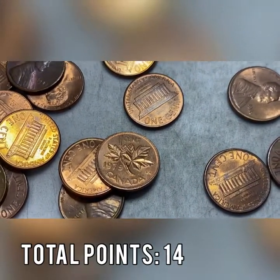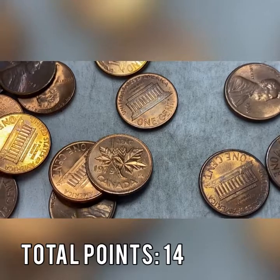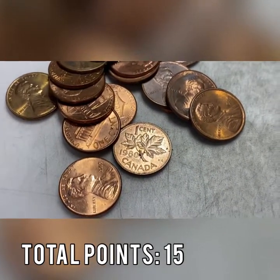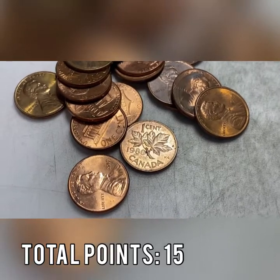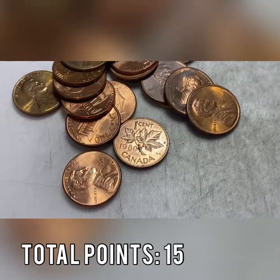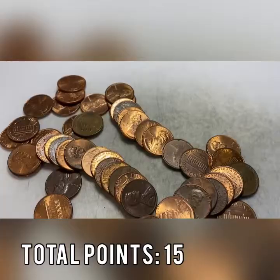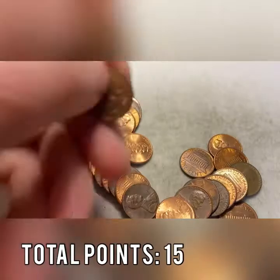Roll number seven gives us our 14th Canadian. Holy cow! Granted we did just have 11 in one roll, but still we are up to 14 already. Roll number eight — we have another Canadian and a wheat cent.